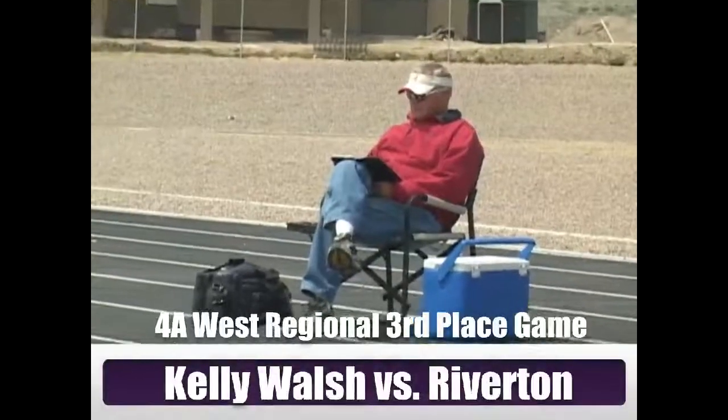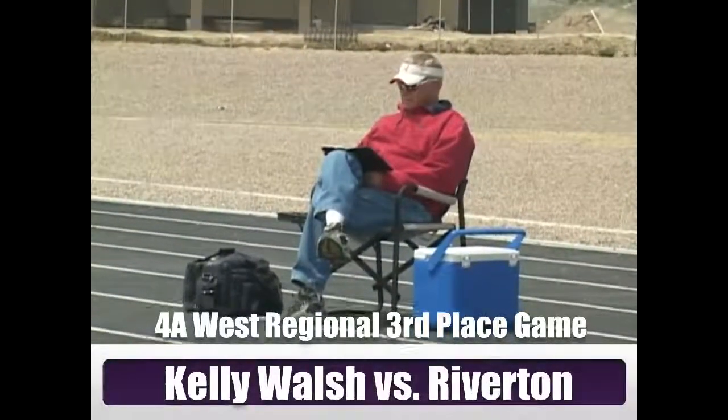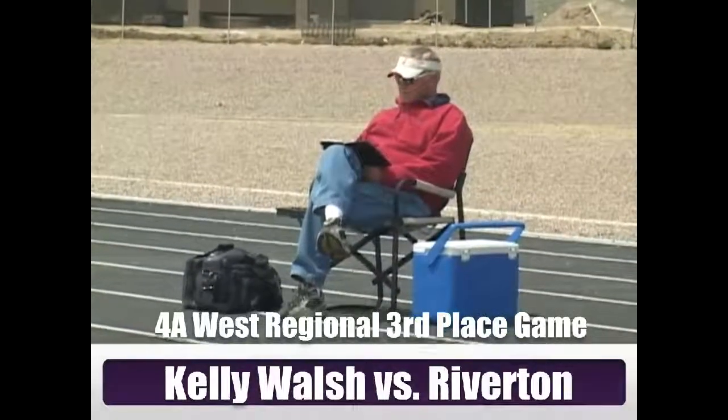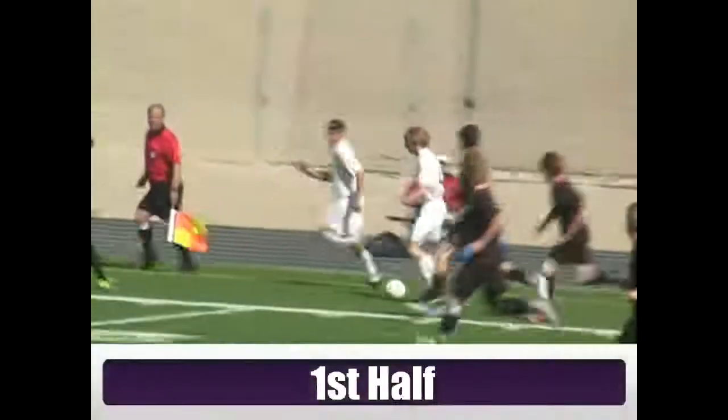I got to hand it to this guy — he came prepared, brought his own chair, brought his own concessions. Now if only he would get rid of that book. Kelly Walsh versus Riverton in the 4A West Regional third-place game.